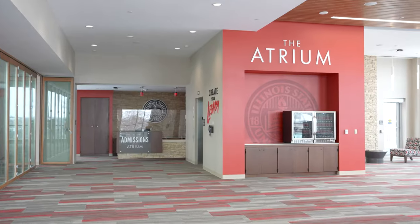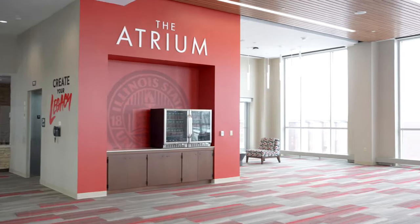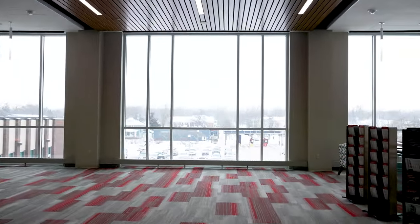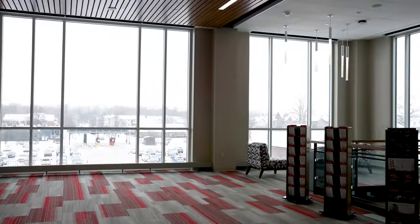The atrium, a shared space between the Office of Admissions and Event Management Dining and Hospitality, is located on the third floor and features an open floor plan with a reception desk and lobby, and comfortable seating areas.